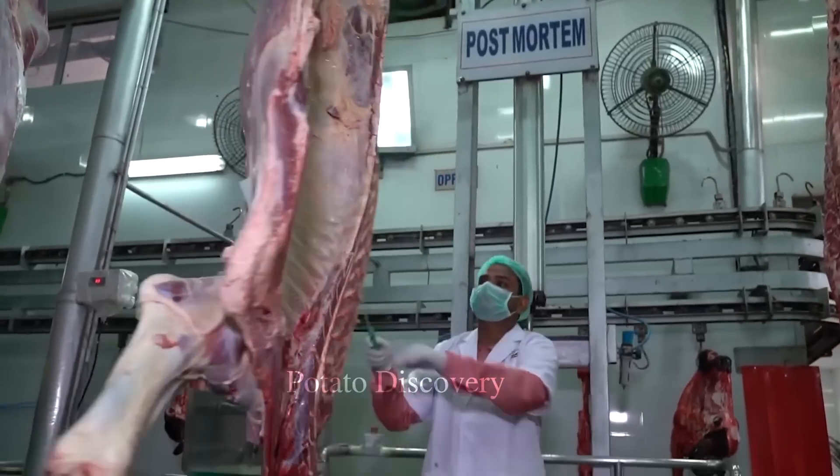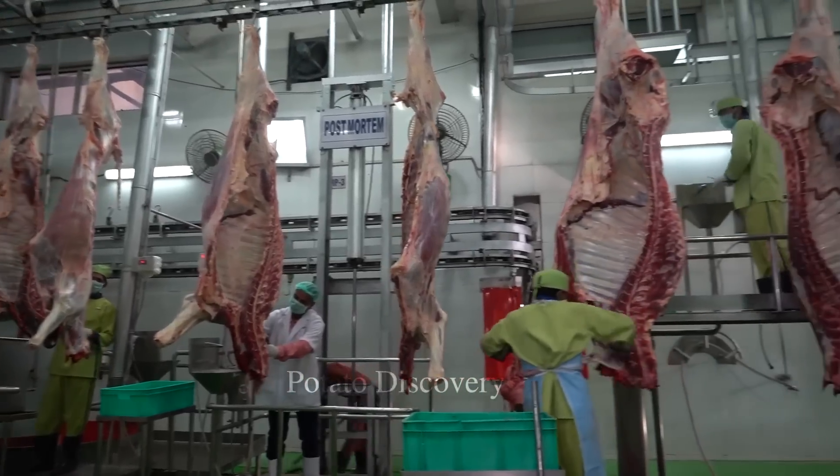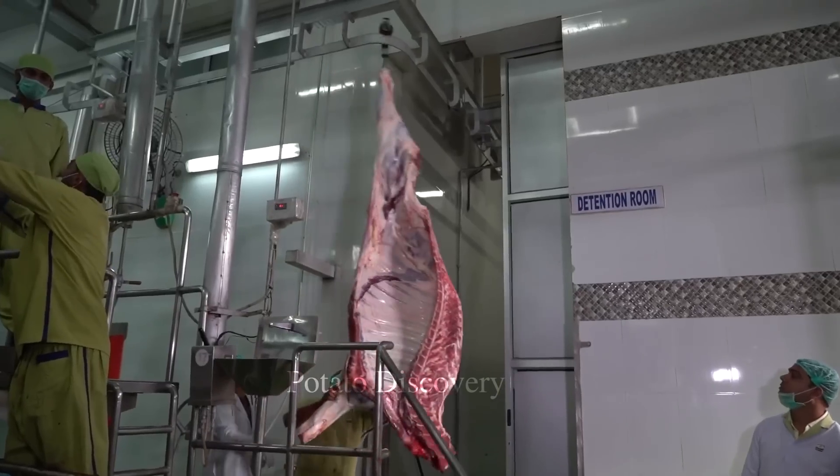Buffaloes will be brought into the slaughter area and relieved of stress by creating a quiet environment, ensuring low light and sound.